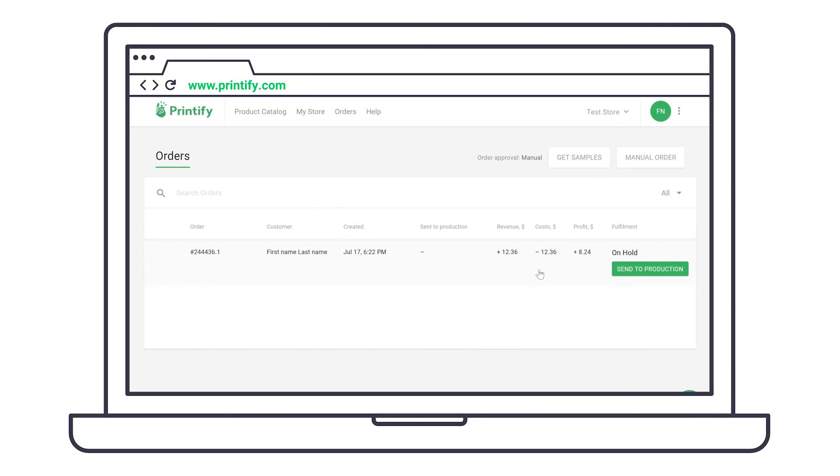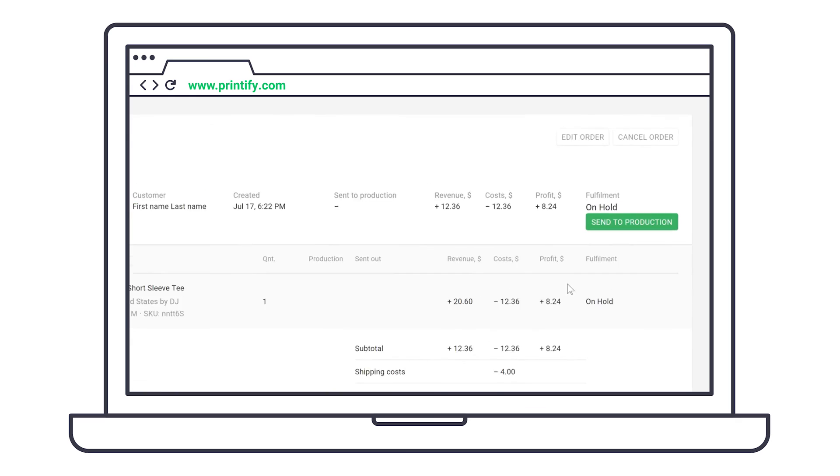As long as orders are set to on hold, you can still cancel them. Go to orders, click on the order you'd like to cancel, and then click cancel order. I hope this tutorial helps you set up order approval. You're now well on your way to making extraordinary sales.